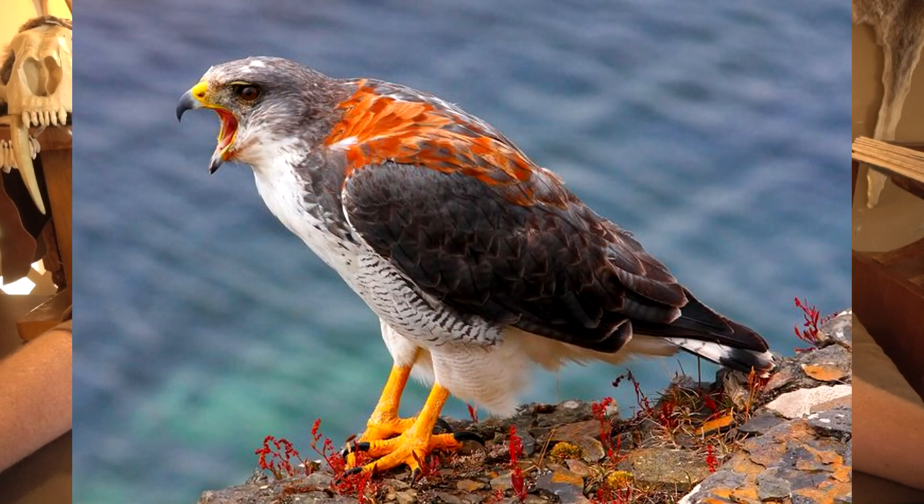The Variable Hawk doesn't have a very good name, but it's a really cool species — a strikingly beautiful bird. It is a buzzard eagle, which means it's not a true eagle, but it's from a buzzard lineage that has gotten bigger. Buzzards are not vultures; buzzards are soaring hawks, like red-tailed hawks.